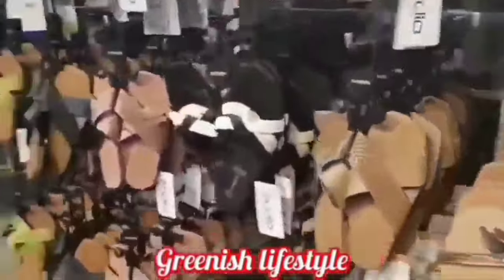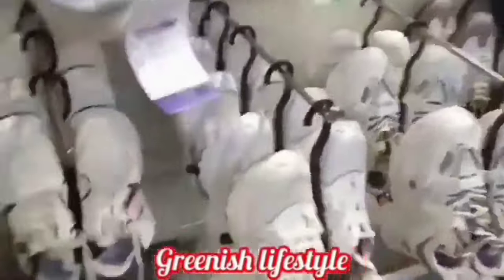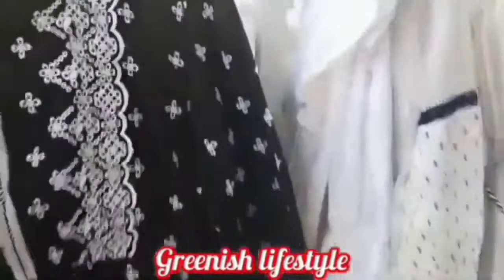Subscribe to our channel. You can see the videos in D-Mart. If you like our channel, subscribe and click on the bell icon to receive all notifications. I will see you in the upcoming videos.